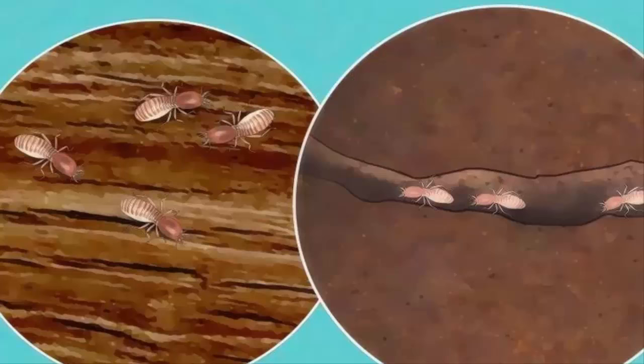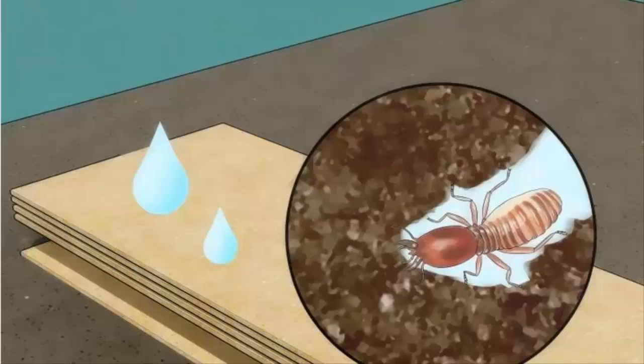Subterranean termites typically do much more damage to a home than dry wood termites and may require different treatment methods. Set up a cardboard trap by taking a couple of flat strips of cardboard, wetting them, and stacking them on one another in an area where termites are likely to be. Because termites feed on cellulose, cardboard makes for an excellent spot trap. When the cardboard is infested with termites, take it out to a safe area and burn it. Repeat multiple times if necessary. Note that this spot trap will not solve all your termite problems — it is a quick fix to remove several hundred termites at a time.